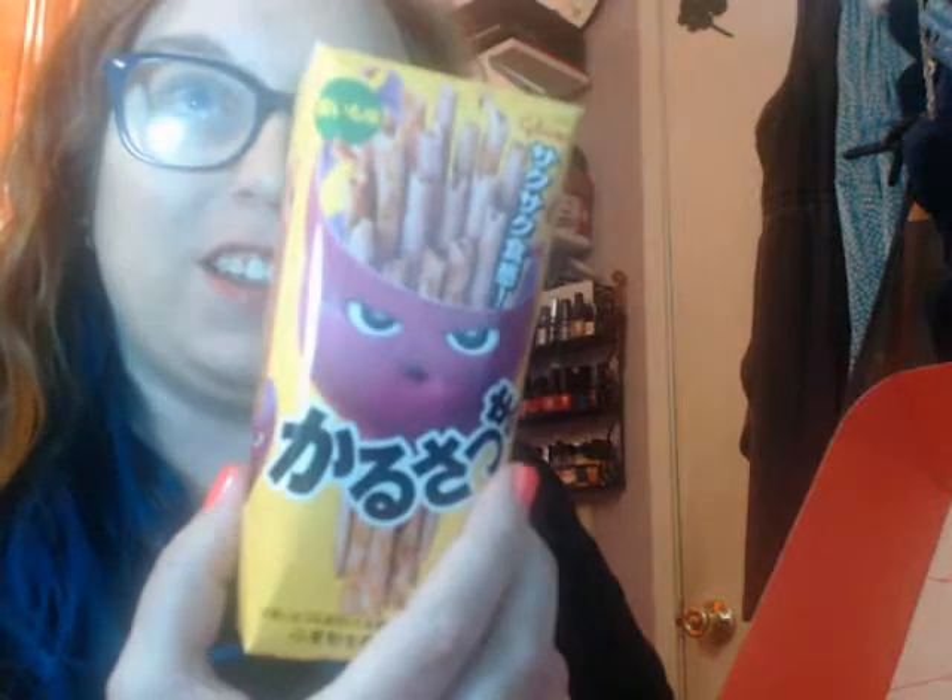It looks like the first thing on here is purple sweet potato sticks. Oh my gosh, I love sweet potato. Purple sweet potato is going to be really good — I can't wait to try this. This has to be the right item; it looks exactly like the picture. I'm so glad they include pictures.